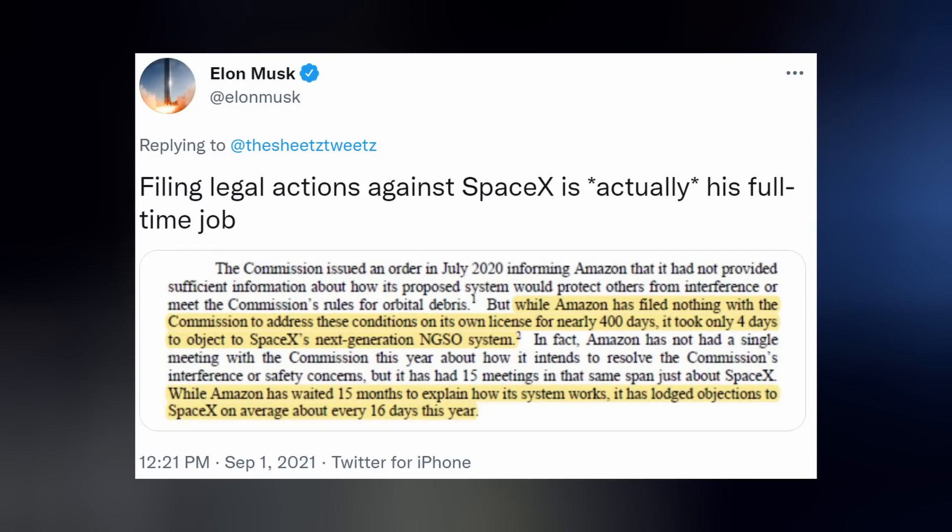SpaceX and Elon have responded to Amazon's repeated attacks, pointing out that while Amazon filed nothing with the commission to address the requested conditions of its own license for nearly 400 days, it only took four days for them to object to SpaceX's next-generation non-geostationary satellite system. Filing legal actions against SpaceX is actually GIF's full-time job.